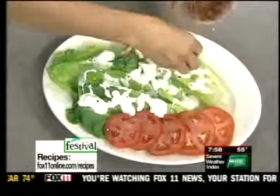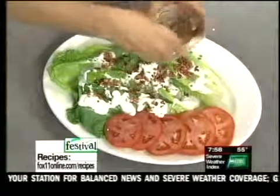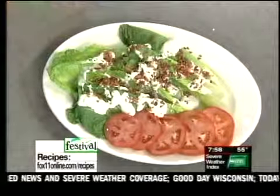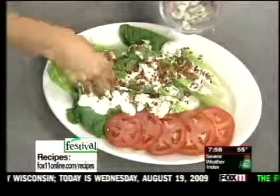Then we're going to do some crisp, crumbled, cooked bacon. BLT salad — this keeps getting better! And the last thing: some more crumbled blue cheese. Man.